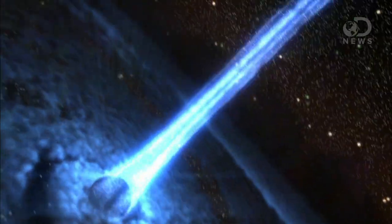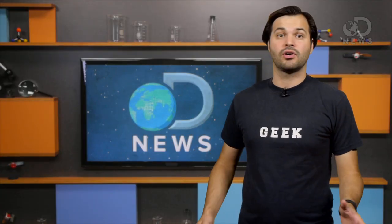Mind blown, right? As other material falls into these supermassive dense black holes, the matter releases X-ray energy, and that's what the NuSTAR spacecraft has picked up. Black holes are some of the most mysterious and fascinating things we have found out there in our universe.